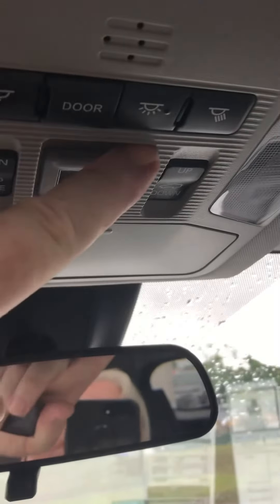Look inside — cloth seats, power seat on the driver's side. Safety Connect will be on all the RAV4s.